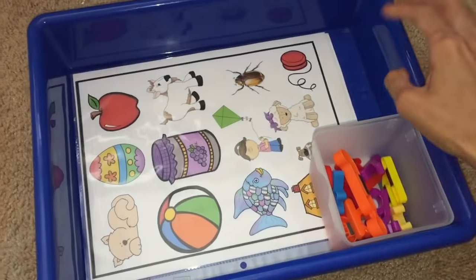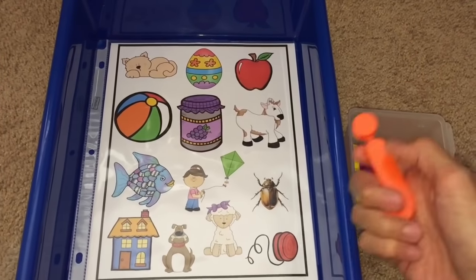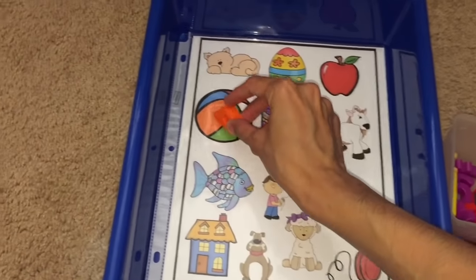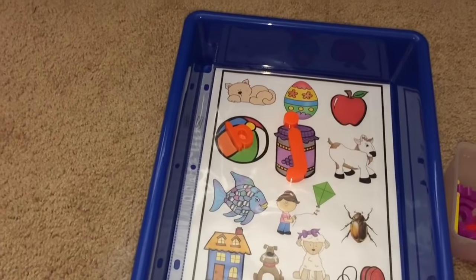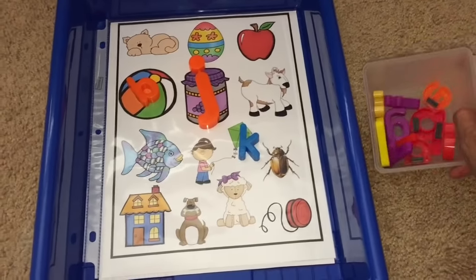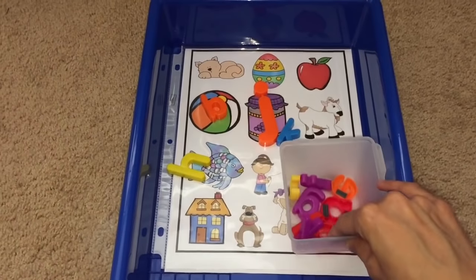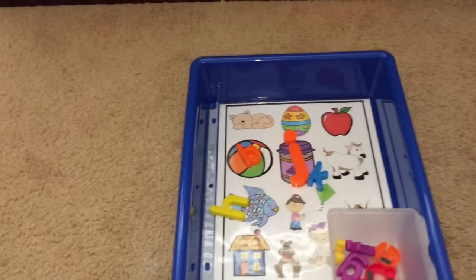Here we have another one — learning and practicing letter sounds. She takes the letters: J, j, jar. B, b, ball. She has to find the beginning letter sounds for each of the pictures. K, k, kite. She goes on until she's finished with all the letters. H, h, house. There's another side to this as well. I'll see if I can post a link in the description box where you can get this for free — I found it online for free.